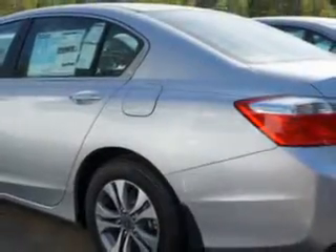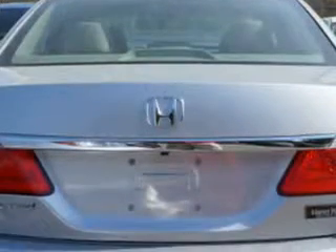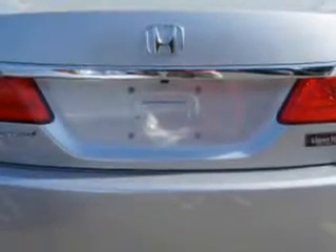speed-sensitive volume control, fuel data display, cargo light, and much more. Enjoy the drive and have peace of mind in this 2014 Honda Accord.